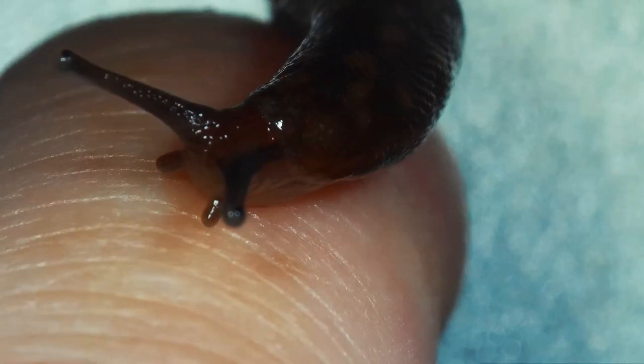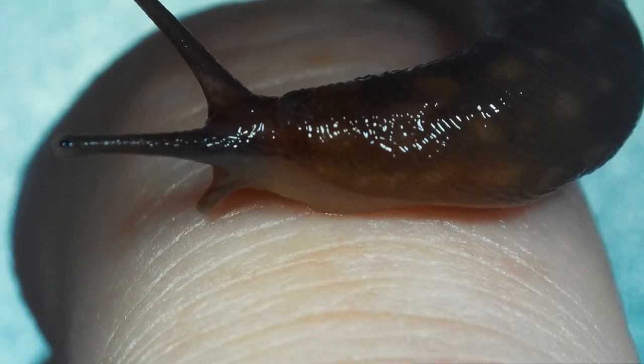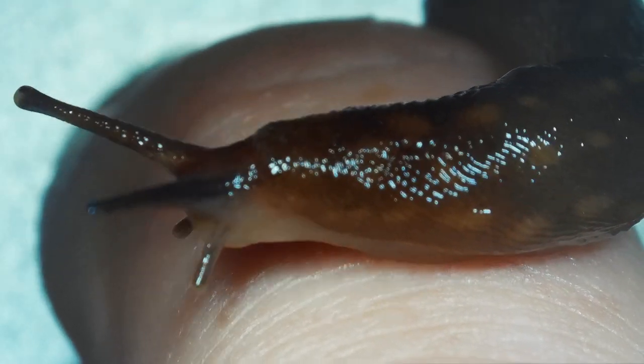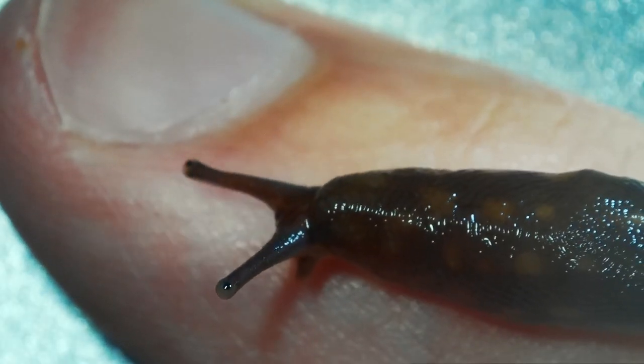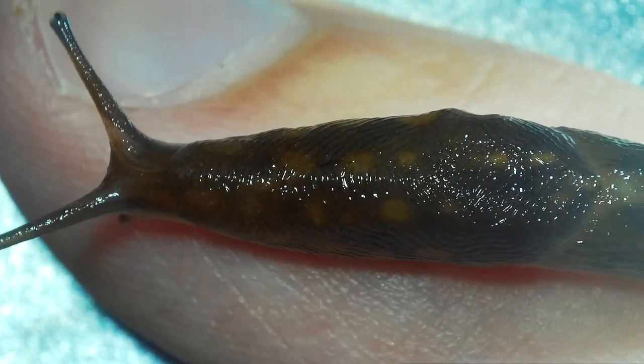It didn't eat any of the leaf I gave it but it did poop a little bit. It's got weird little antenna thingies — maybe there's some eyeball action in there somewhere. It's got other little antennas for other things. I think they just have little ports or holes for ears maybe, or for breathing. The great trek around my finger continues. It's got little spots and stuff. Very cute.